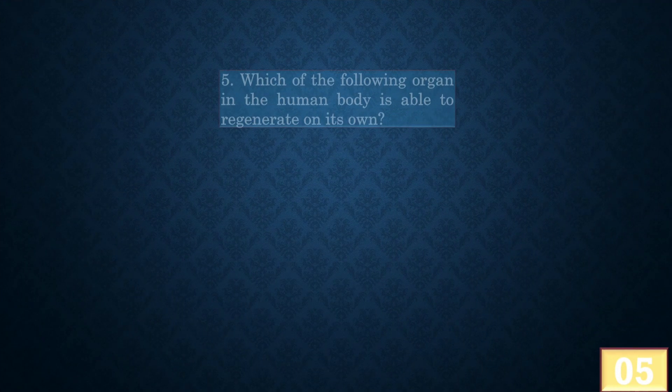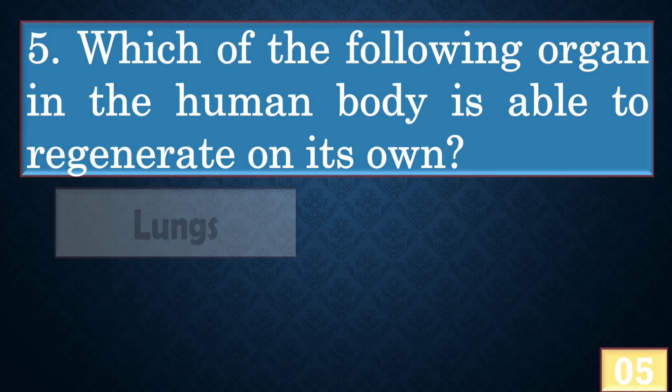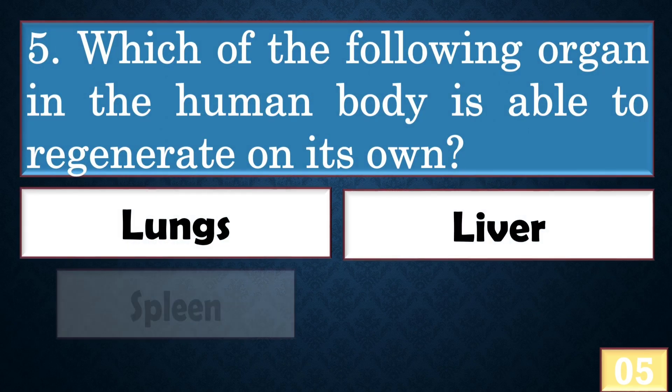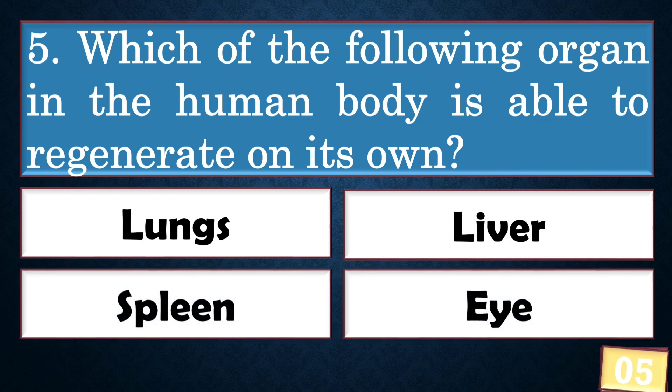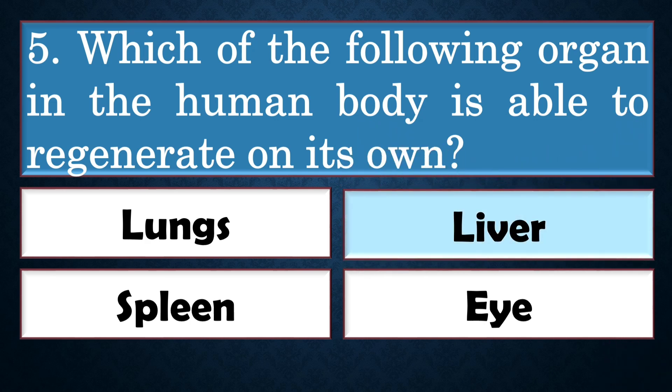Which of the following organs in the human body is able to regenerate on its own? The right answer is option B: liver.